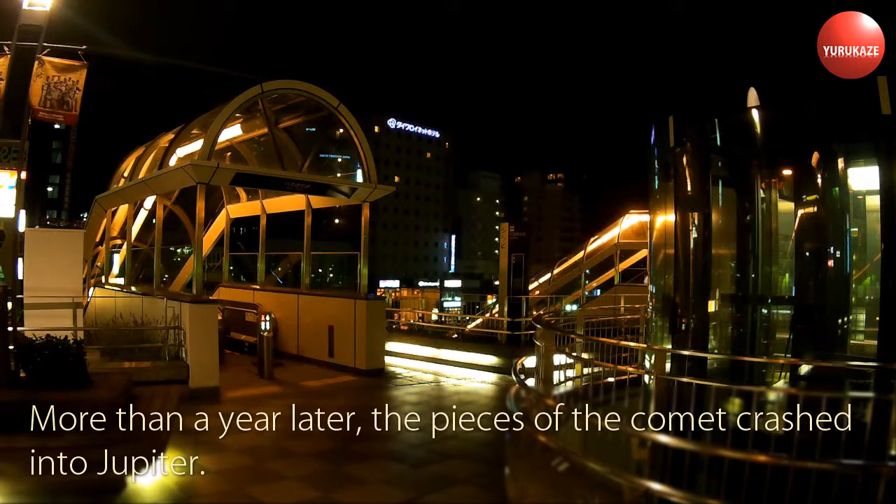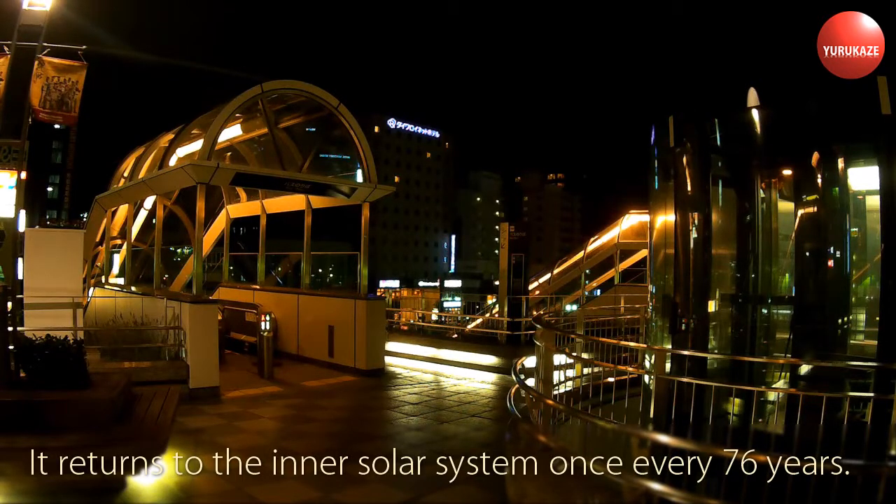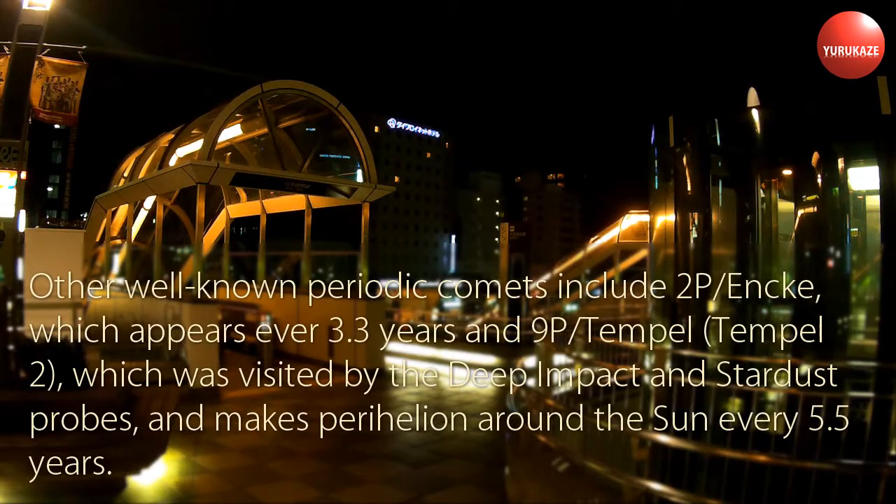More than a year later, the pieces of the comet crashed into Jupiter. The periodic comet Halley, designated 1P/Halley, is the most famous in history. It returns to the inner solar system once every 76 years. Other well-known periodic comets include 2P/Encke, which appears every 3.3 years, and 9P/Tempel 2, which was visited by the Deep Impact and Stardust probes, and makes perihelion around the Sun every 5.5 years.